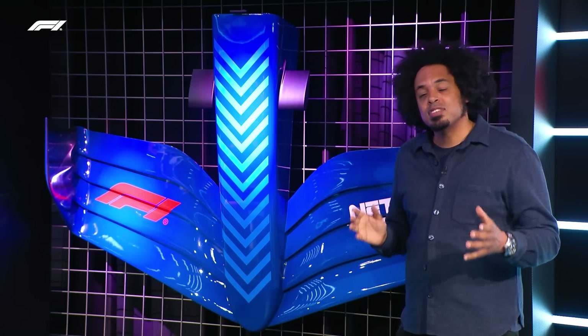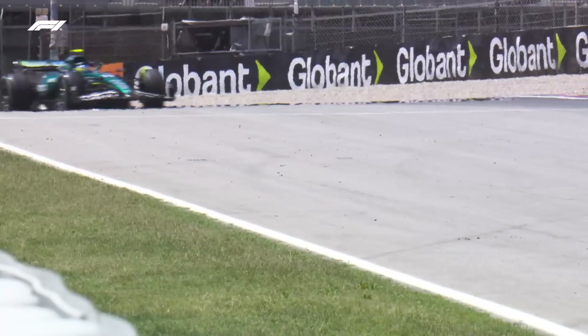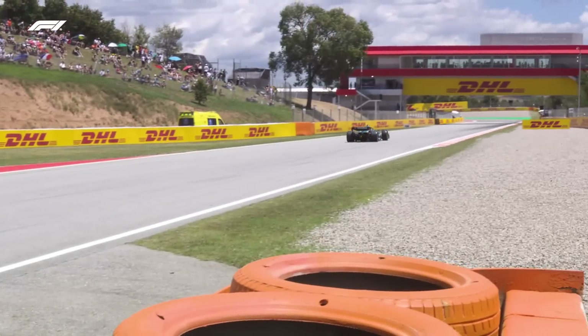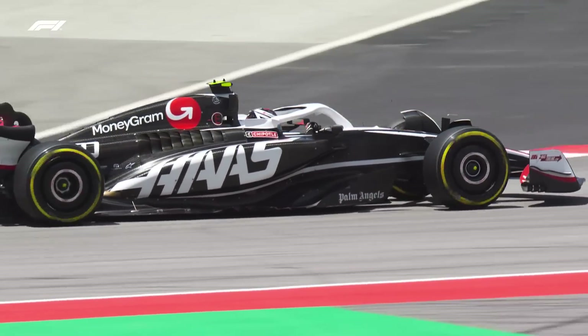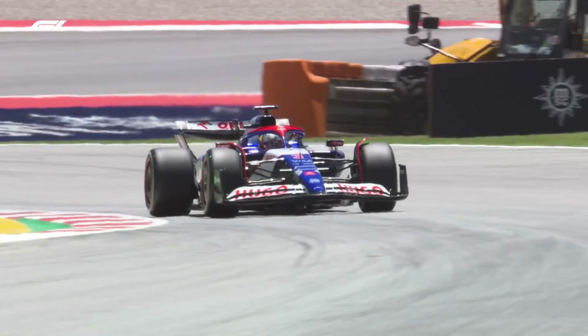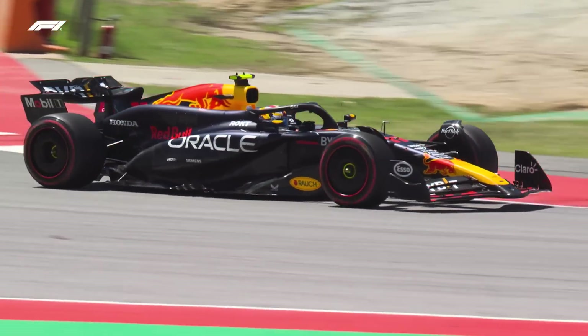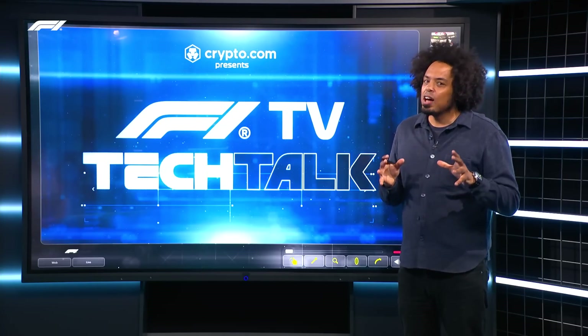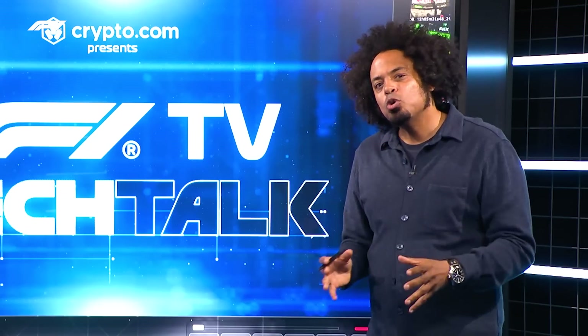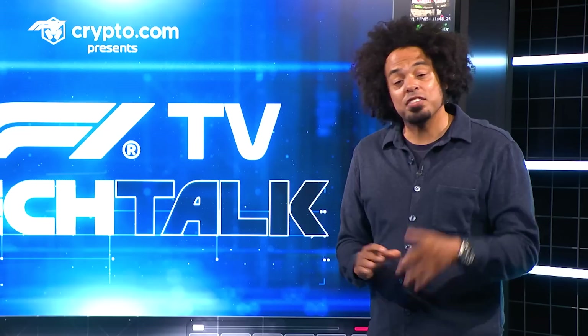F1 teams aren't just going to be looking at their own wings — they'll also be scrutinising the wings and other parts of their rivals throughout the Spanish Grand Prix weekend. This being Barcelona, there are normally a huge number of new parts to see. Barcelona traditionally means upgrades, and normally every team brings a large upgrade package to the circuit. However, this year seems a bit different — maybe it's the effect of the cost cap, or the regulations maturing — because only three teams have brought major upgrade packages: Vcarb, Ferrari, and Red Bull Racing. To understand why Barcelona is such a popular venue for upgrades, Ferrari's Jock Clear spoke to Mike Seymour.